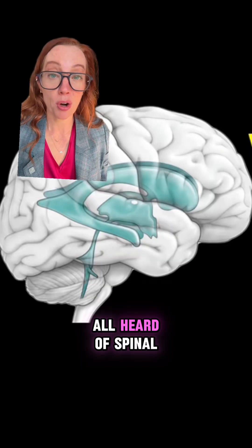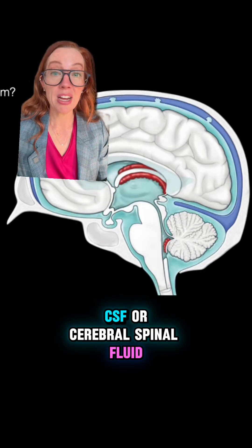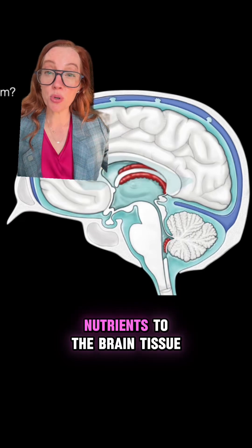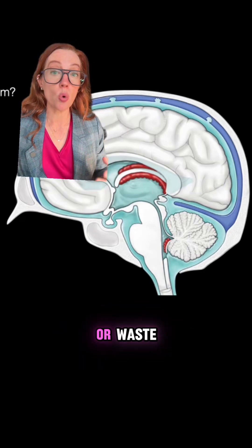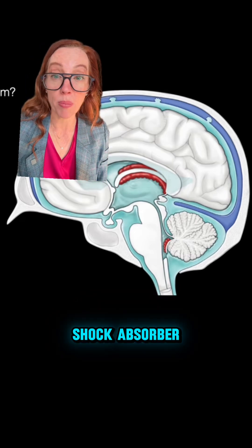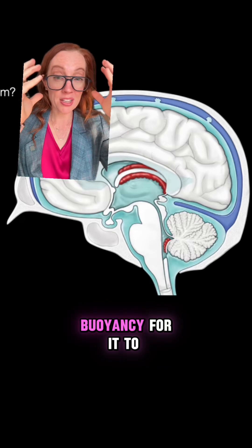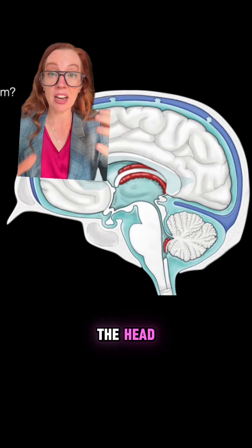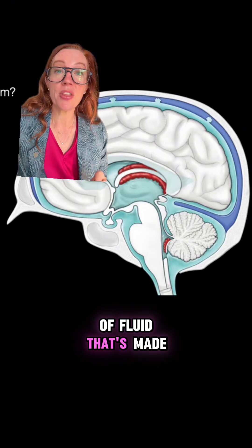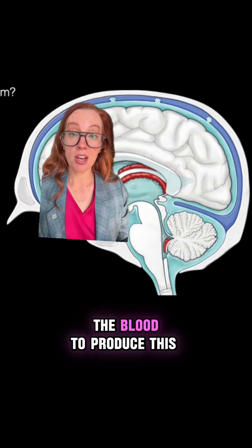CSF, or cerebrospinal fluid, is produced in the choroid plexus of the brain. It's a fluid that bathes the brain, helps deliver nutrients to brain tissue, removes toxins or waste, helps with homeostasis and temperature regulation, and also acts as a shock absorber. Our brain floats around in our skull surrounded by CSF, which provides cushioning and buoyancy — so if you get hit in the head, it absorbs some of the shock. The choroid plexus filters plasma from the blood to produce this clear, watery fluid.